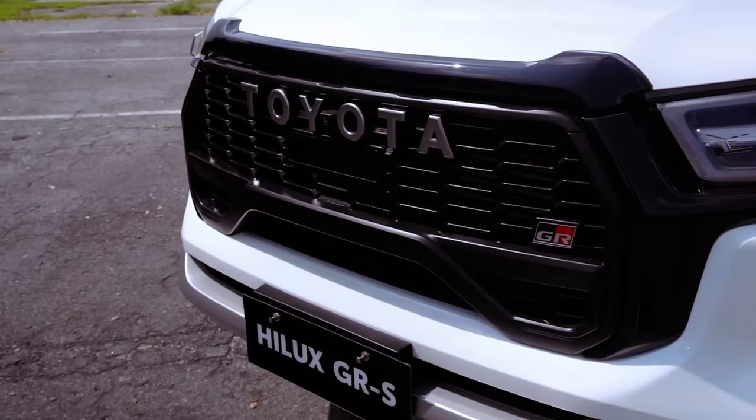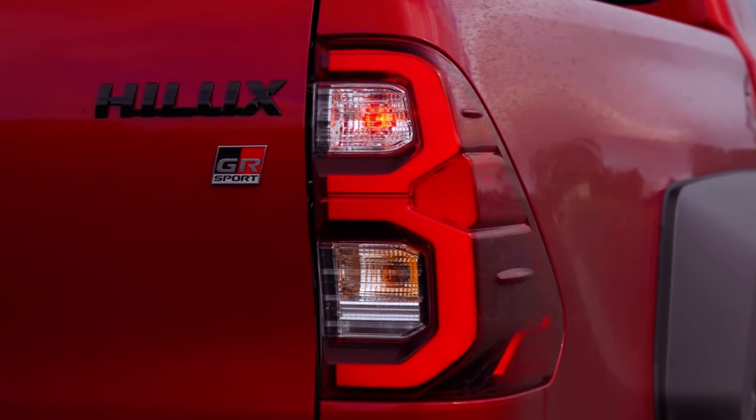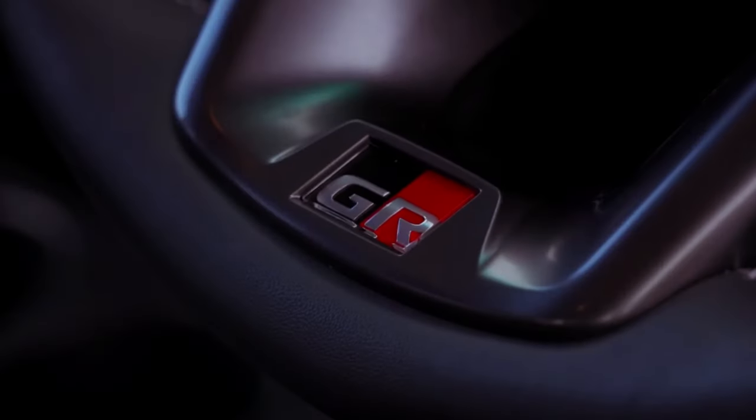Priced at $73,990 before on-road costs, the 2024 Toyota Hilux GR Sport is the most expensive in its generation, yet remarkably competitive in the current dual-cab ute market.